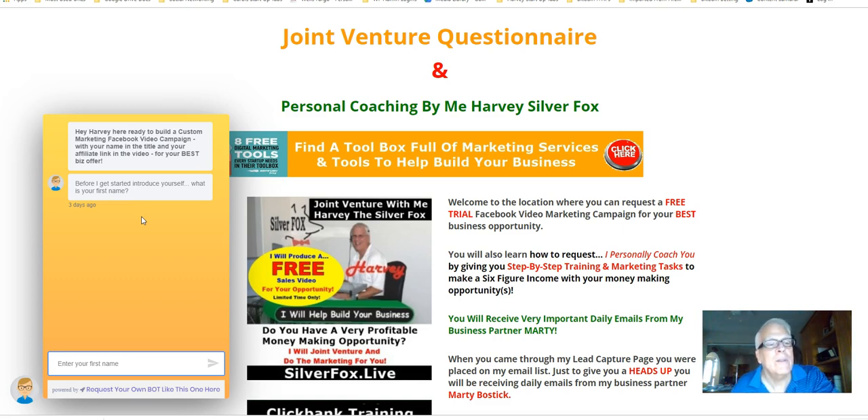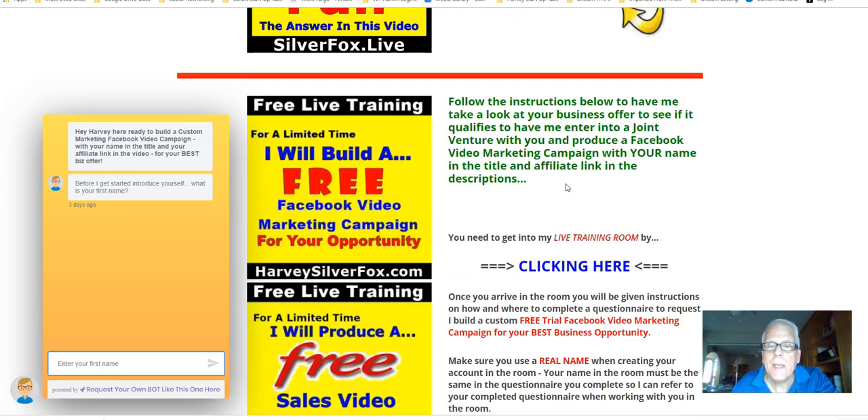Another question asks for the name of the company — that's going to be Fearless Mama, or whatever money-making opportunity you happen to be working. And of course, you're going to place your Fearless Mama affiliate link in the field that asks for that. Once you complete this questionnaire, you're going to be redirected to the live training room, or you can scroll down and click here.